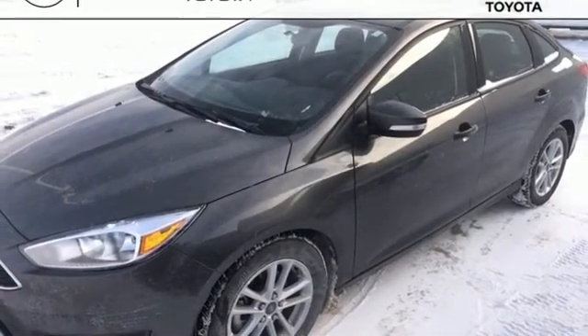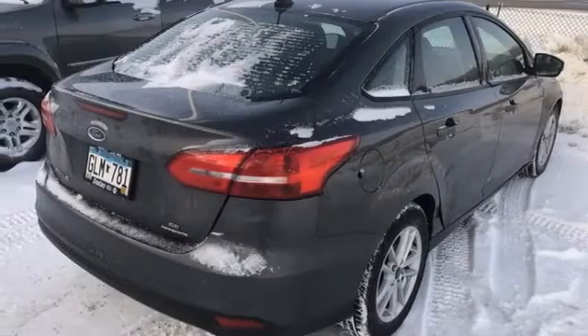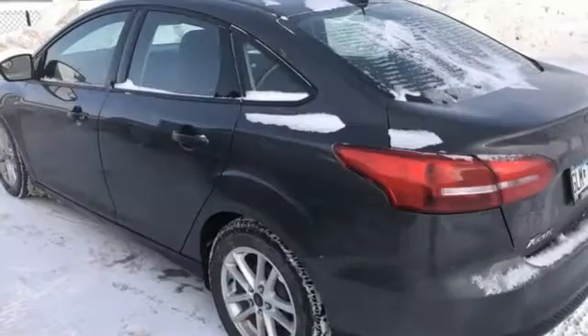Inline 4 Cylinder Engine, Active Grille Shutters, Gas Pressurized Shocks, and Manual Transmission.